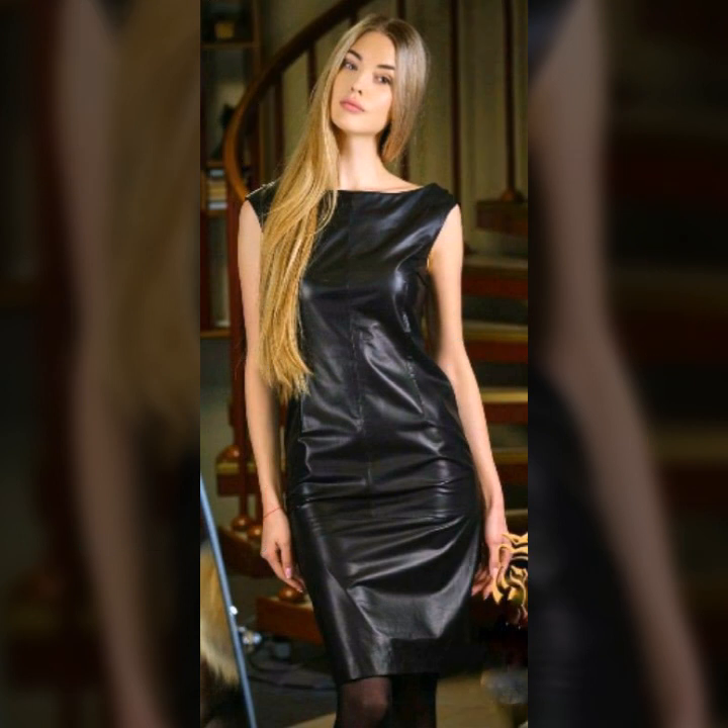Hey guys, how are you? I hope you are fine and doing well with good health and happiness. This is me, Asia, and welcome to my YouTube channel Women Haul. Today I will show you in this video a stylish and very beautiful collection of leather bodycon for girls and women.